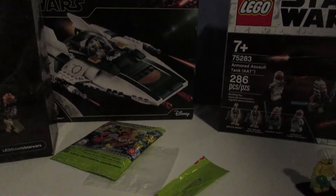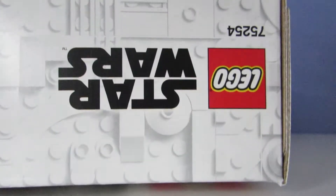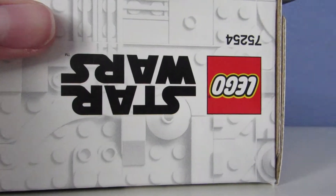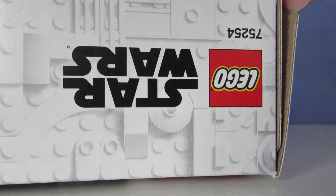Okay guys, this is the last set I have to build. I'm gonna cut open to it and get to work on it. This is a really exciting set for me, mostly because of the Mandalorian figure and also for Caridine.